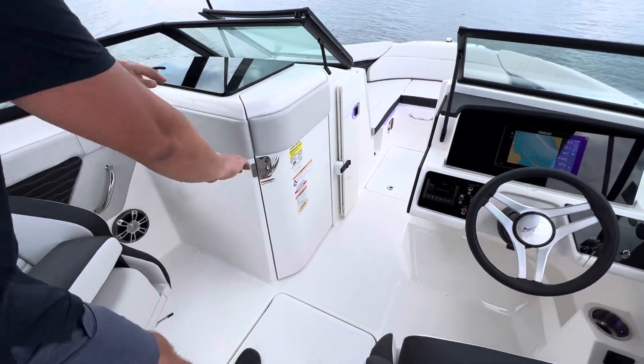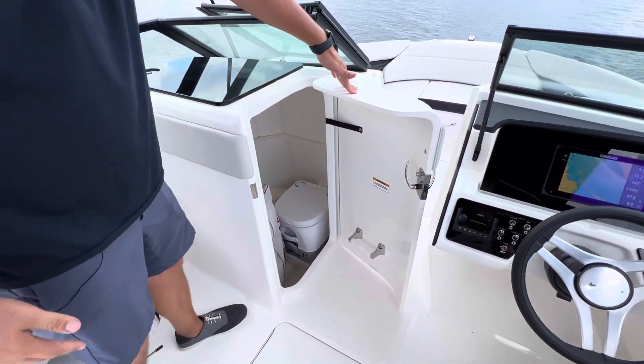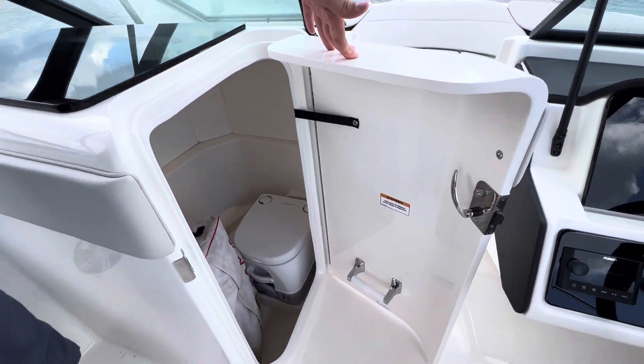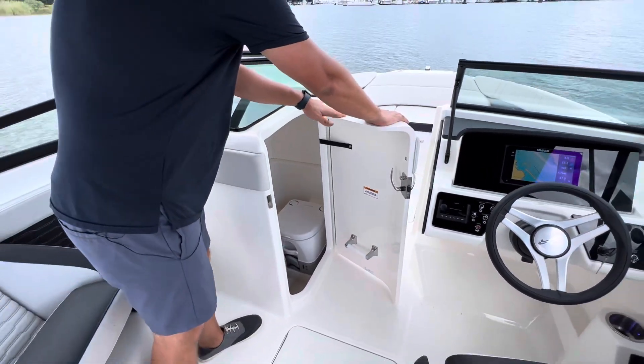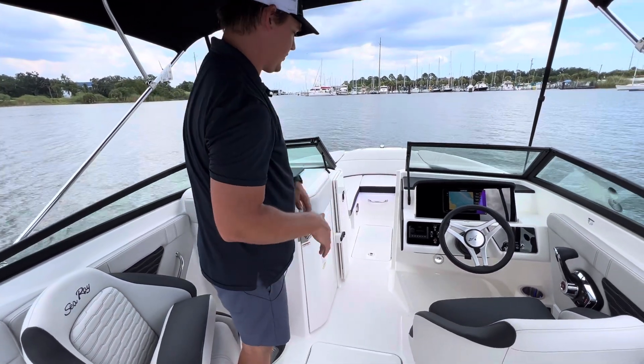If you look at the port side, Sea Ray did a nice job — there's a pump-out head, great for kids. So if you're spending the entire day on the water, kids have a spot to go; they don't need to go in the water. They can use that pump-out head — really easy to get to, really functional.